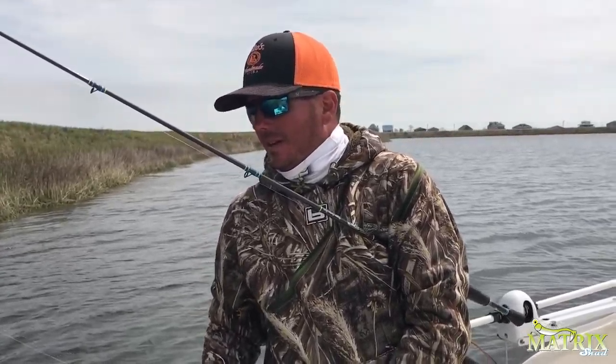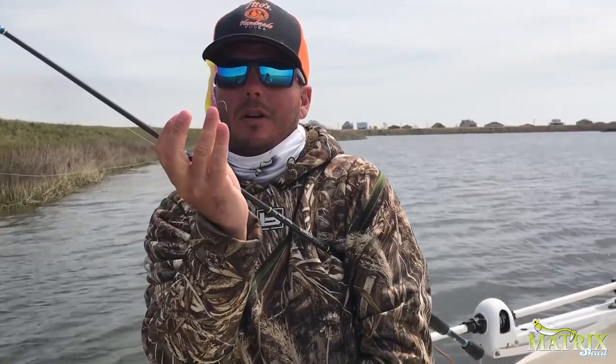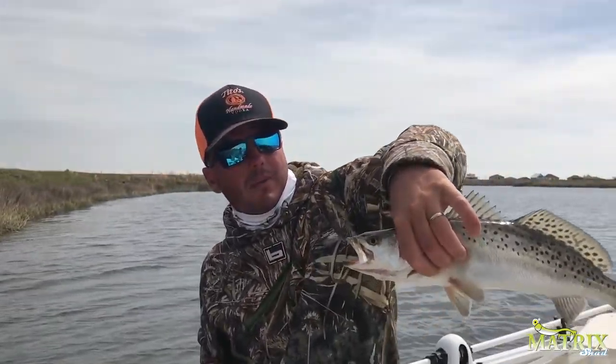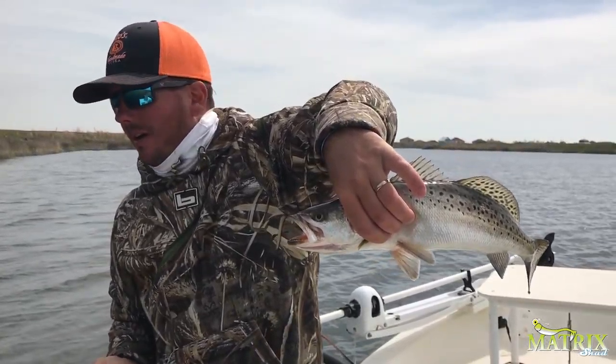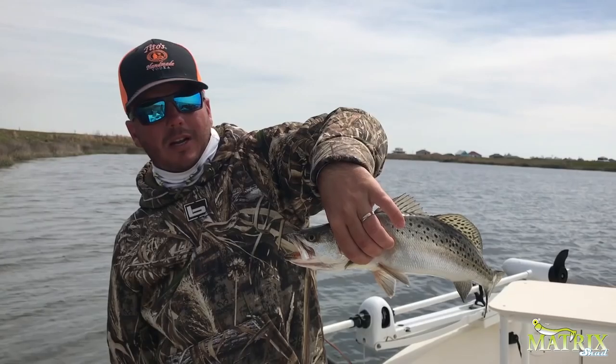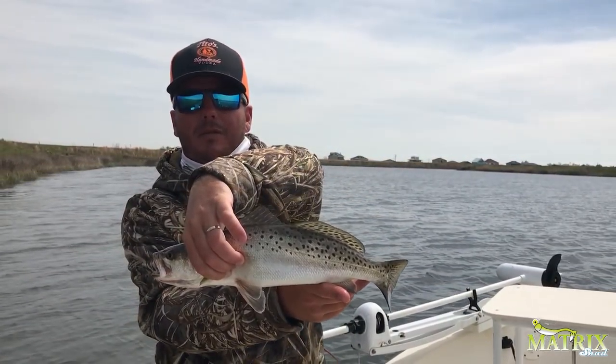I hope you enjoyed this video from Dockside TV, showing that you can catch fish even if the spillway is open in Lake Pontchartrain. Just got to know where to go. Tiger bait matrix has been hot for months. Nice speckled trout. Make sure to watch all our Dockside TV episodes, go to matrixshed.com, subscribe to our channel, and until next time, good fishing.